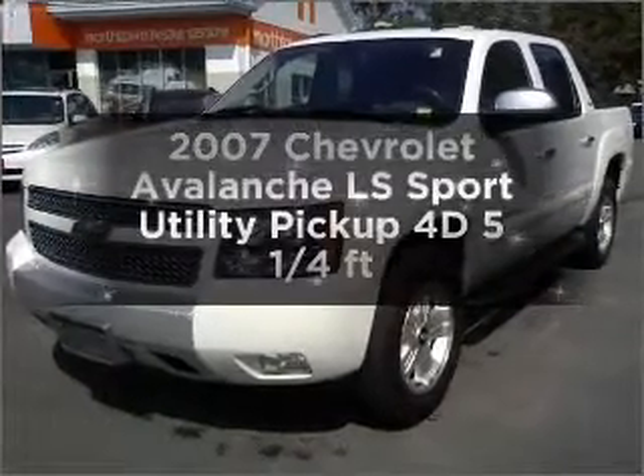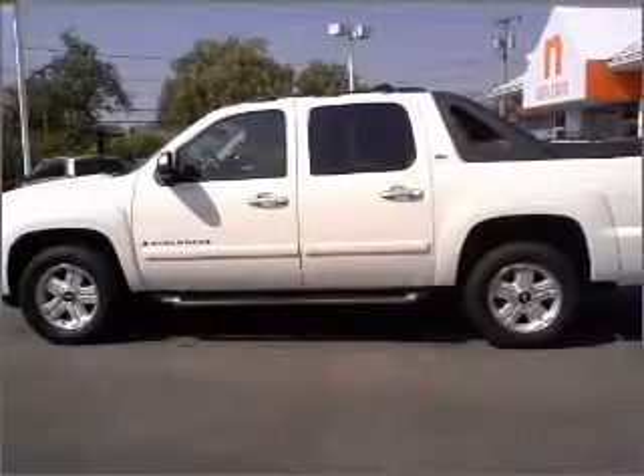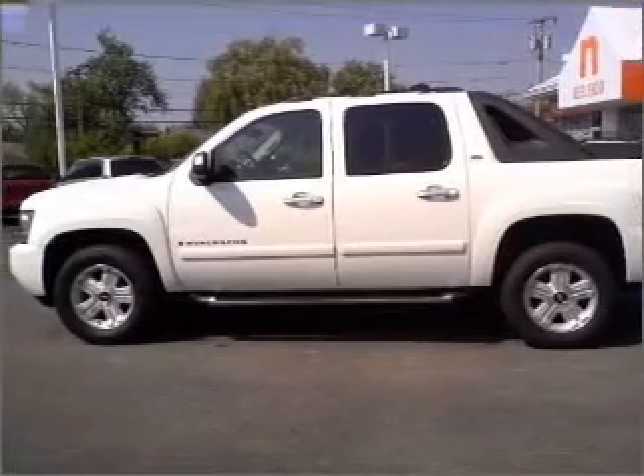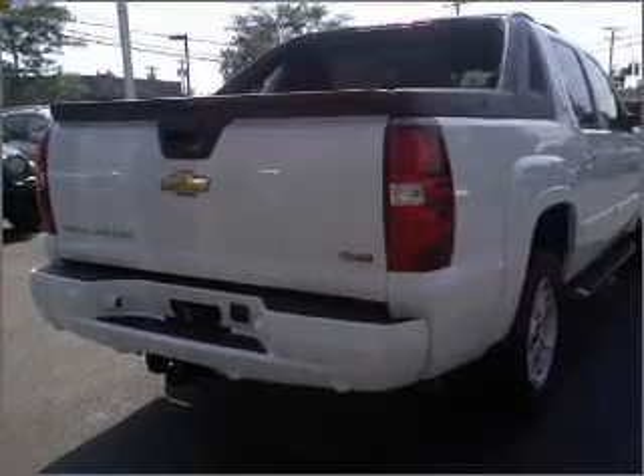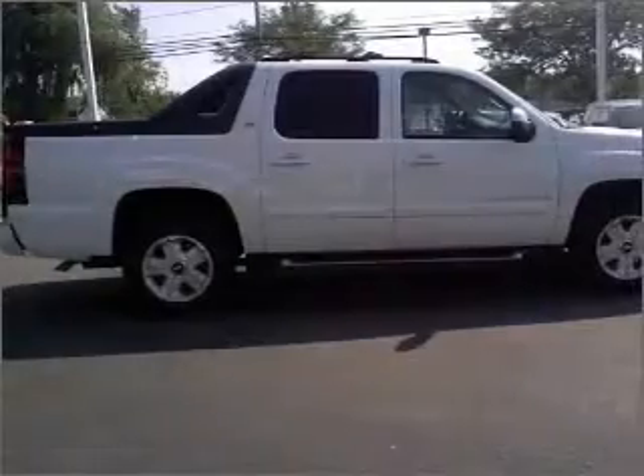Get noticed in this 2007 Chevrolet Avalanche. Travel the roads in style and comfort in this great vehicle. With a reliable engine connected to a smooth shifting automatic transmission, the anti-lock braking system will help deliver you safely to your destination.